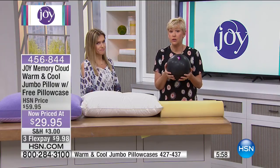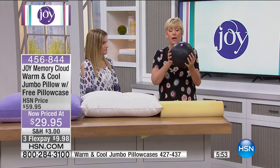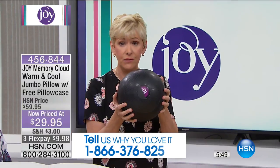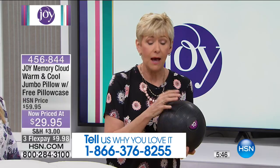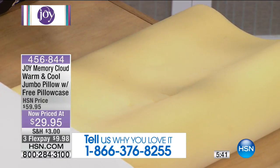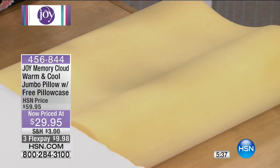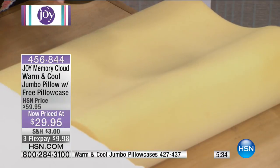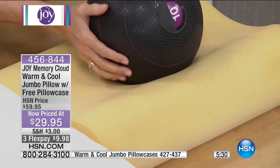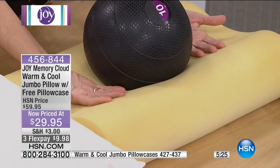We live hectic lives — you need your rest, and Joy wants you to get the best available. The average head is roughly 10 to 12 pounds, so we're simulating that with this heavy medicine ball. Here we have a block of memory foam. What we love about memory foam is the quick release, and that's why it's so popular. We're going to drop our head onto the memory foam — it just sort of sits there like a lump, not really being supportive.